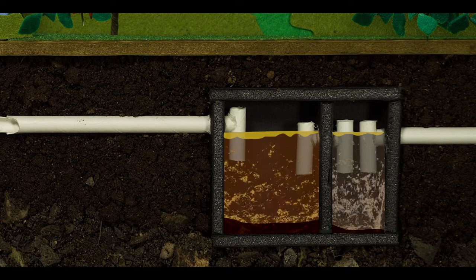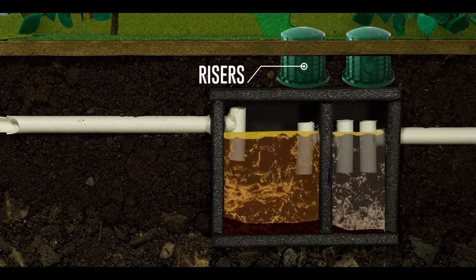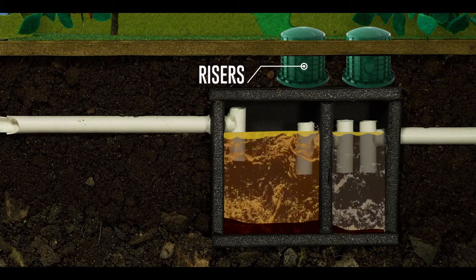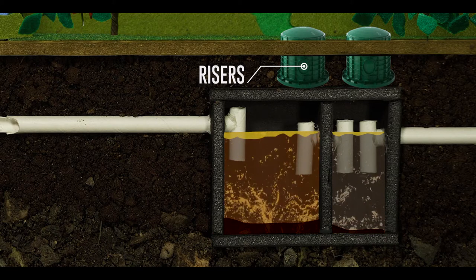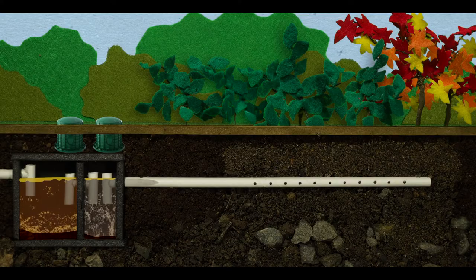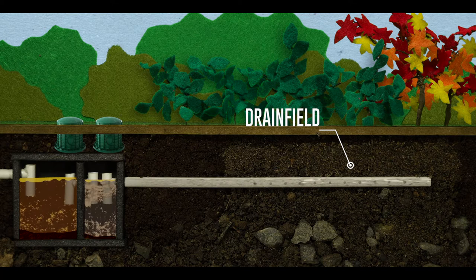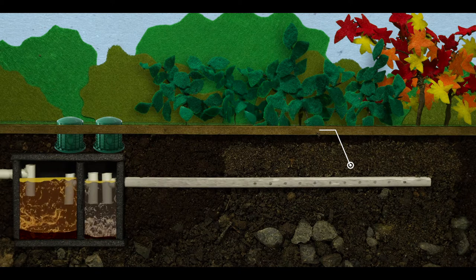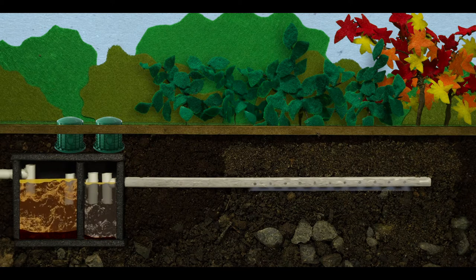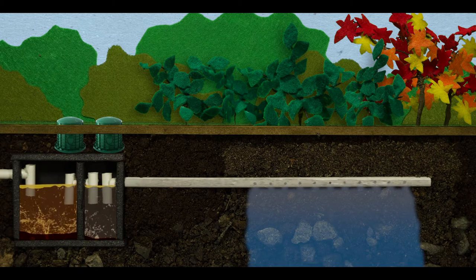Your system may have risers that allow for easy access to the tank. Risers make access for inspections and pumping much easier, and can be added if your system doesn't have them. The effluent then flows out of the tank into your drain field, where it is dispersed over a layer of gravel before sinking into the soil. As effluent drains through the gravel and soil, bacteria break down pollutants so that the water is clean before it reaches our groundwater.